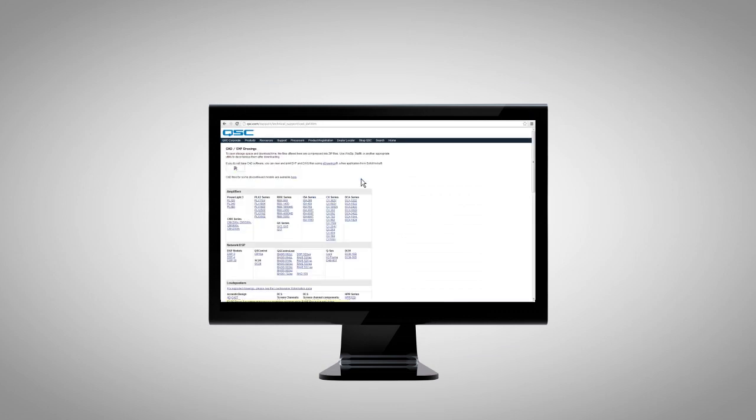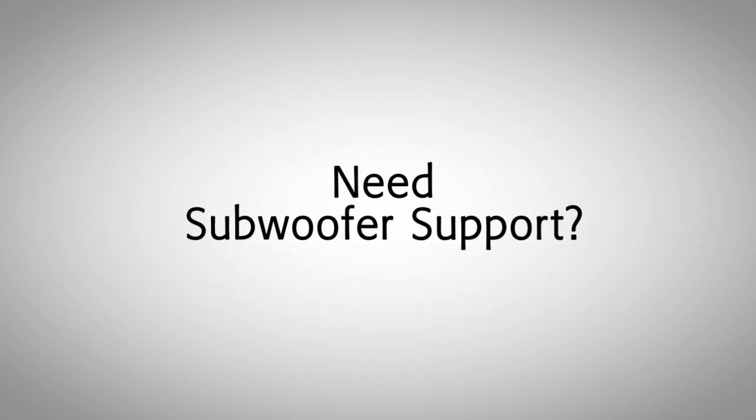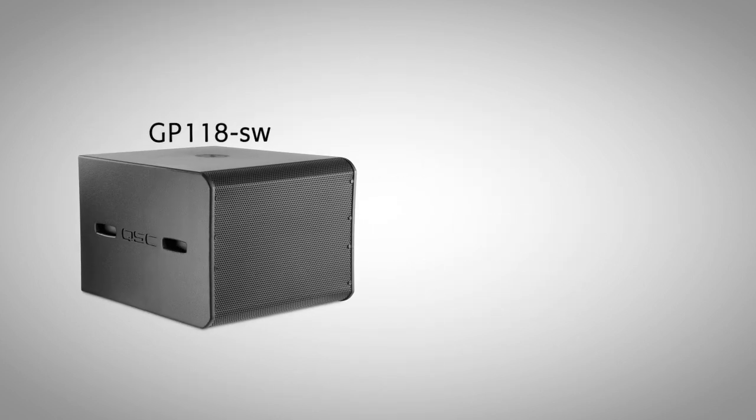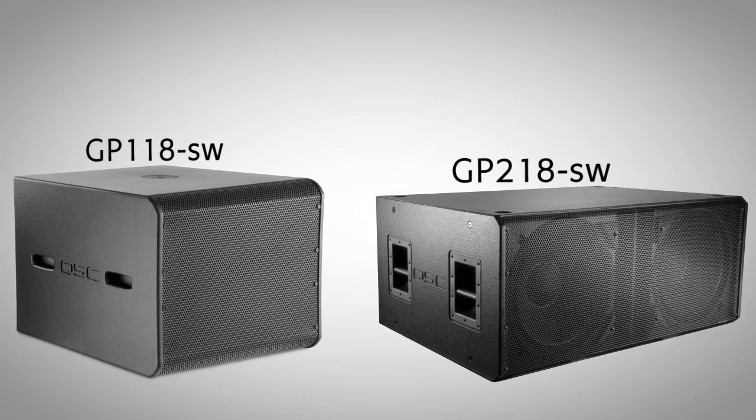When it comes to system design tools, integrators can find complete EASE, CAD, and BIM files for the acoustic performance line on the QSE website. For subwoofer support, the GP118SW or GP218SW are available if you need more low-end extension for your AP system.